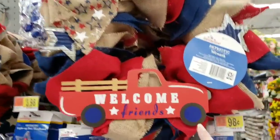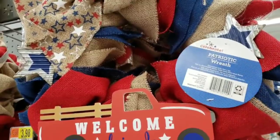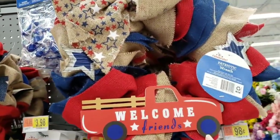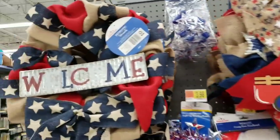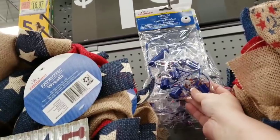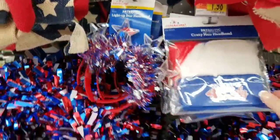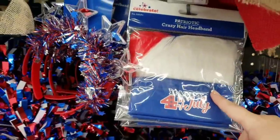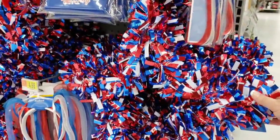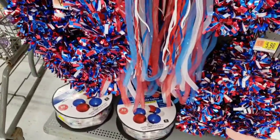We don't have a super big Walmart so our items are limited, but they have this really cute wreath with the little red truck that a lot of you love — it's got little stars, tin metal, and it's a patriotic wreath. These are $16.97. There's also one with a tin welcome sign at $16.97. They have cute patriotic jumbo light-up necklaces for $2.98, a light-up headband for $3.98, a patriotic crazy headband for $1.98, a star for $5.98, and a headband with funny mesh hair pieces for $4.98.